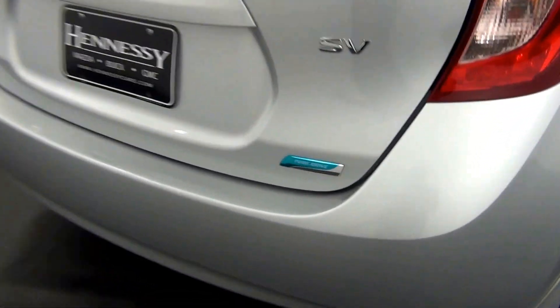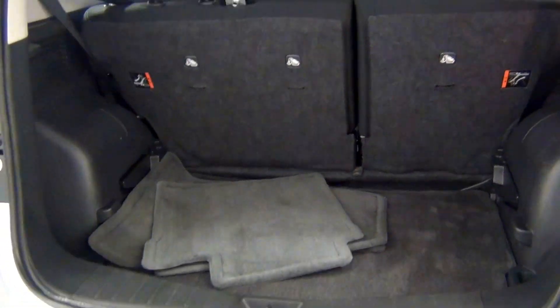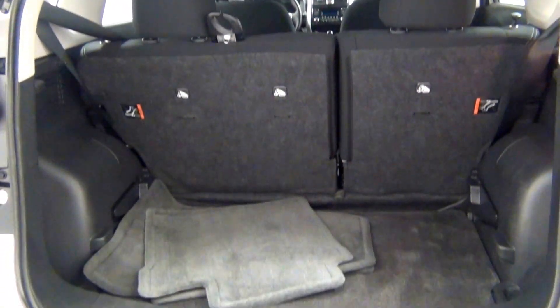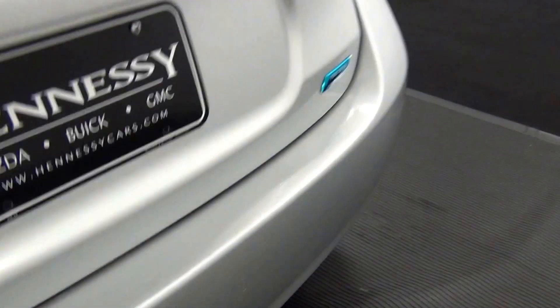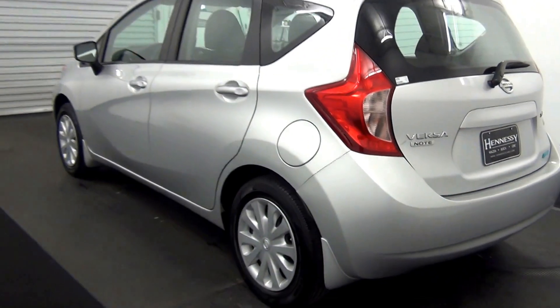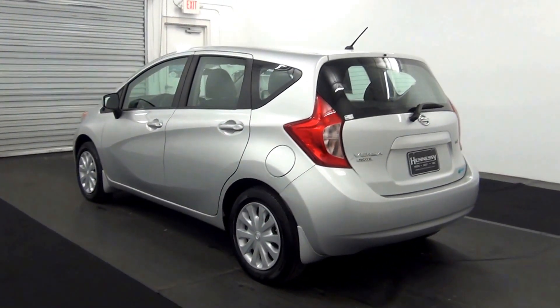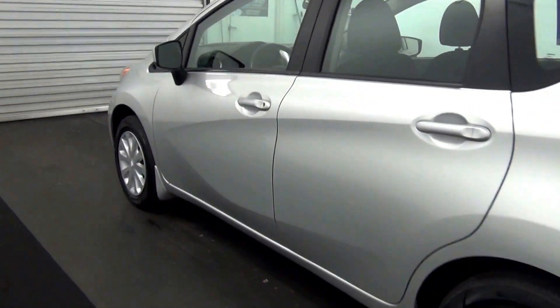Let's take a look at the cargo area. We have some scratches here and here as well. We have a small ding right here, and also have another one here.